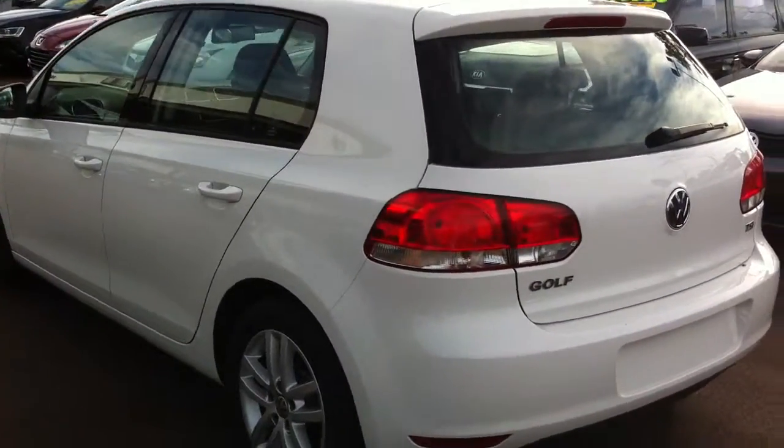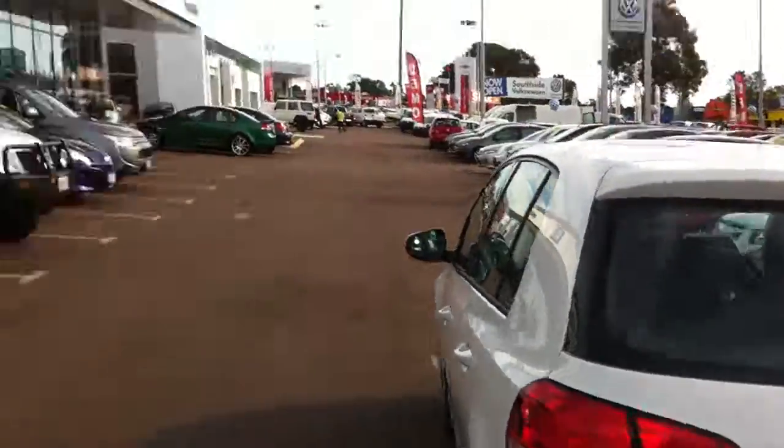Full look of the car. If you have any questions about this car, please give me a call on 04301. My name is Jazz, I'm from Southside Mitsubishi and Volkswagen. Thank you.